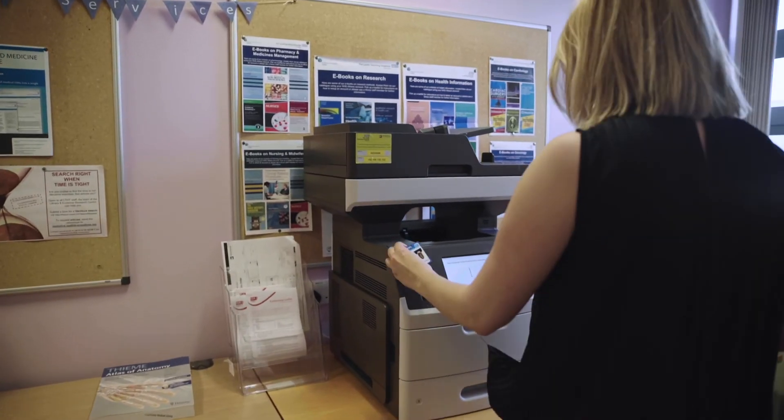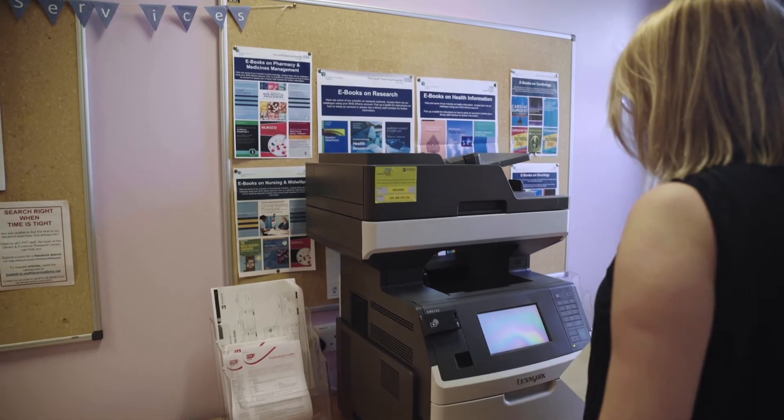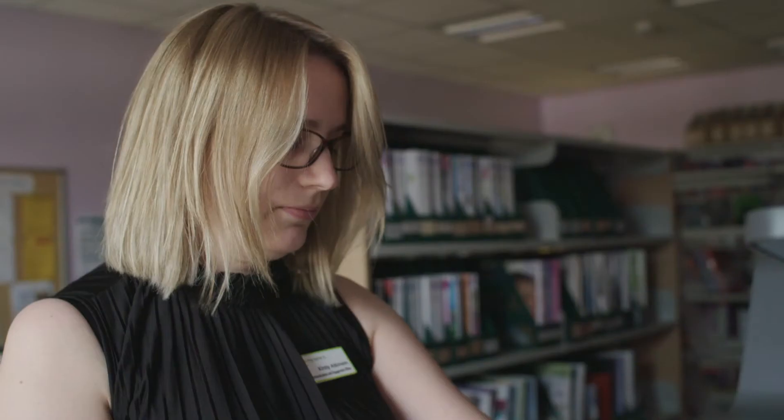Confidentiality printing was a big seller for most staff. With the old desktop printers, when you print, the jobs come directly out, so there's a risk of a confidential letter, for instance, coming out and somebody else picking it up. The main benefits for the trust are around security and the fact that no print job will be released until the end user is actually at their device and has identified themselves.